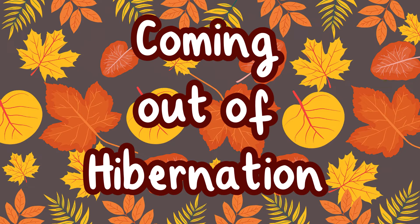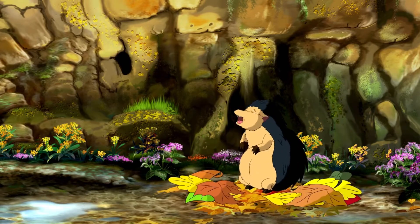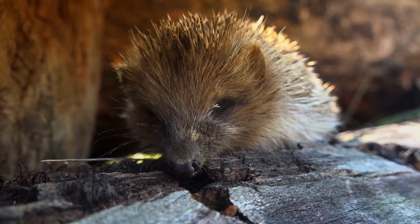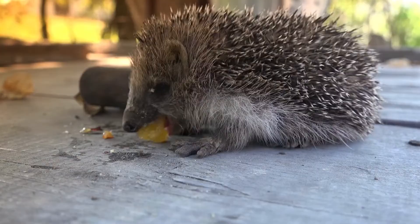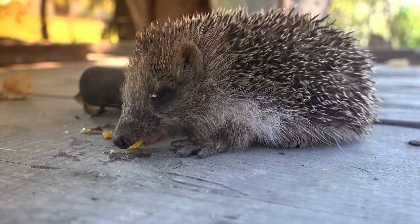Coming out of hibernation. Hedgehogs come out of hibernation in the spring when it gets warmer. Hedgehogs often do not eat while they are in hibernation, or eat very little. It is important that they find water and food quickly once they have woken up.